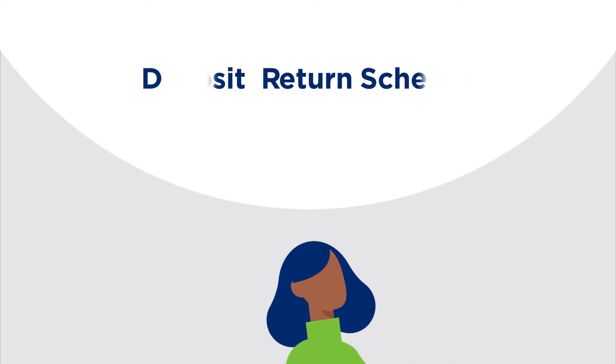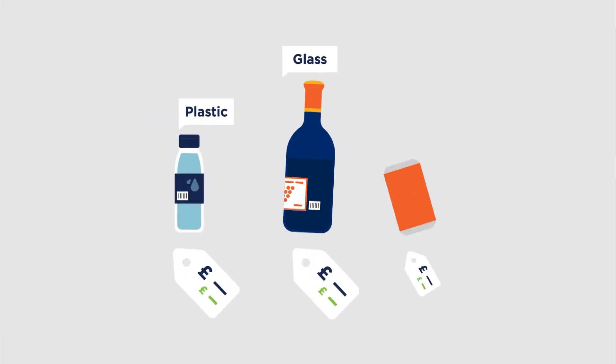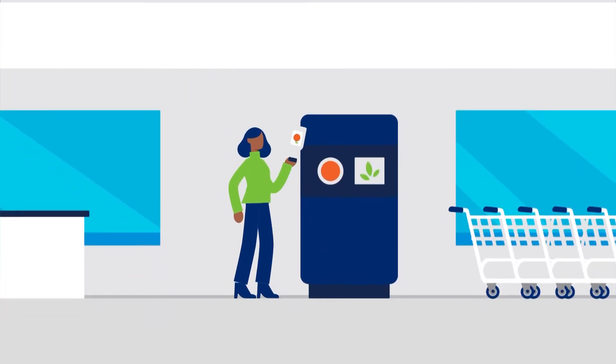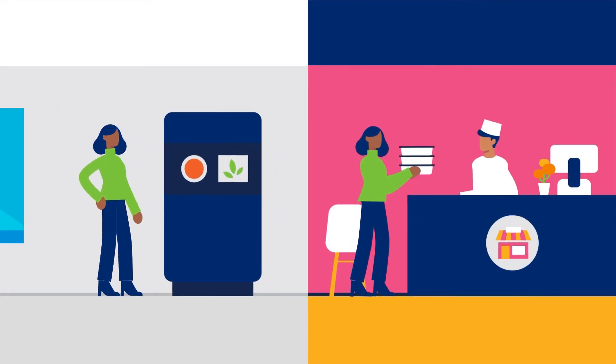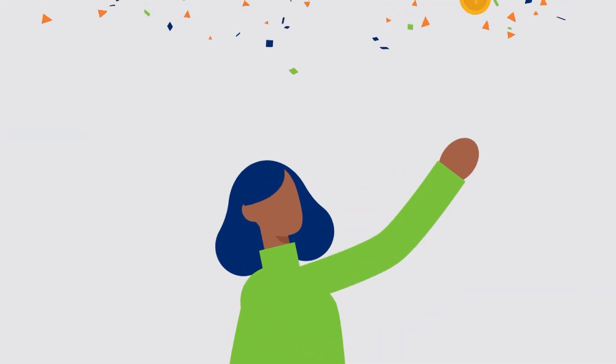Within the next few years, deposit return schemes for drinks containers will be implemented across the UK. These will work by including a small deposit in the price of every recyclable drinks product. When containers are returned — either in a reverse vending machine, over-the-counter at participating businesses, or given to a home delivery driver — consumers get their deposits back.